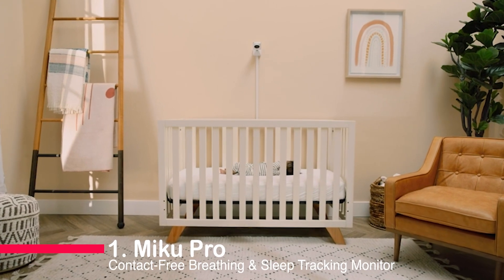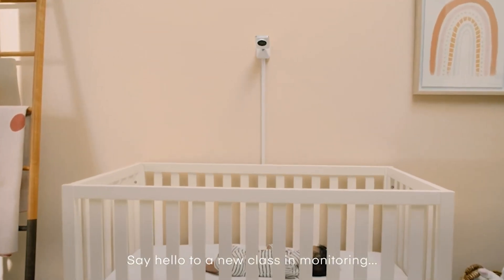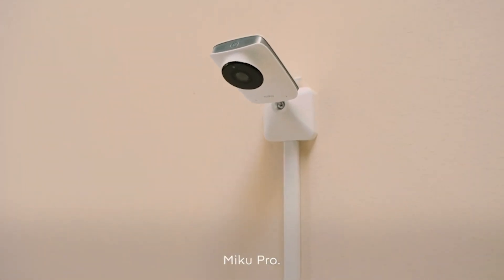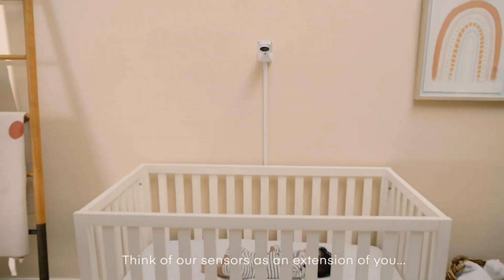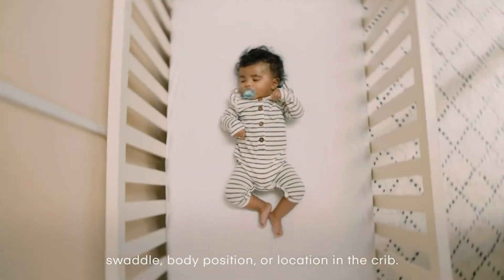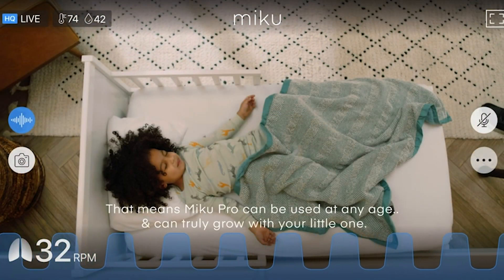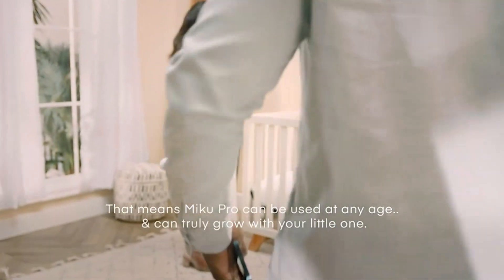Number 1: Miku Pro Contact-Free Breathing and Sleep Tracking Monitor. This smart baby monitor offers real-time RPM tracking, contact-free monitoring, and advanced sensor fusion technology for accurate alerts. With HD video, night vision, and smartphone connectivity, it provides peace of mind while keeping your baby safe and secure. Experience the future of baby monitoring with the Miku Pro.